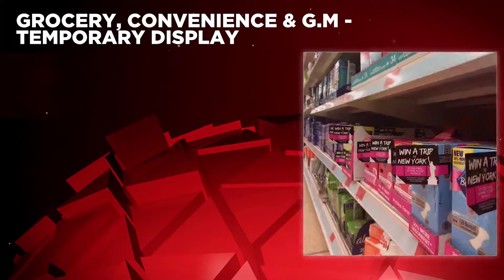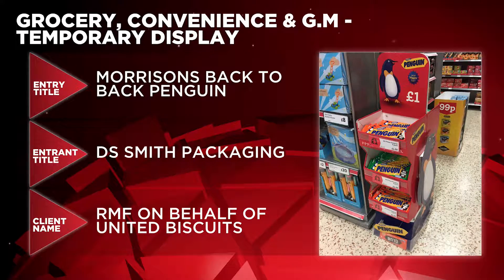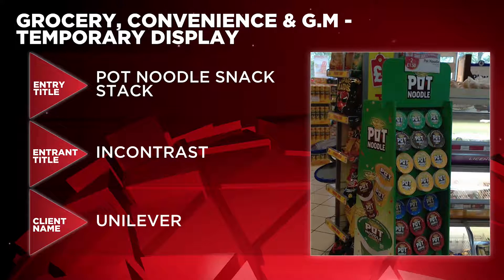Battling it out in the Grocery, Convenience and GM Temporary Display category are the following: Bodyform Pink Ticket On Pack by Blue Chip Marketing for SCA Hygiene Products UK; Morrison's Back to Back Penguin by DS Smith Packaging for RMF on behalf of United Biscuits; Comfort Intense Launch Hero by In-Contrast for Unilever UK; and Pot Noodle Snack Stack by In-Contrast for Unilever.